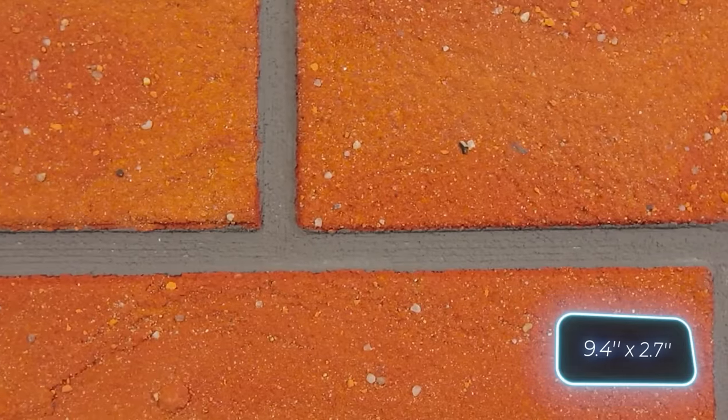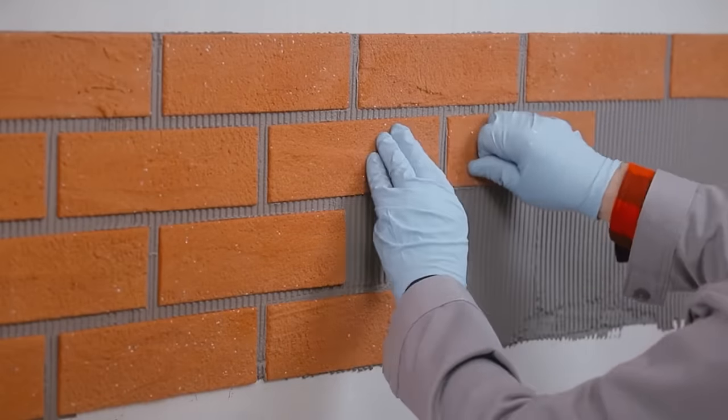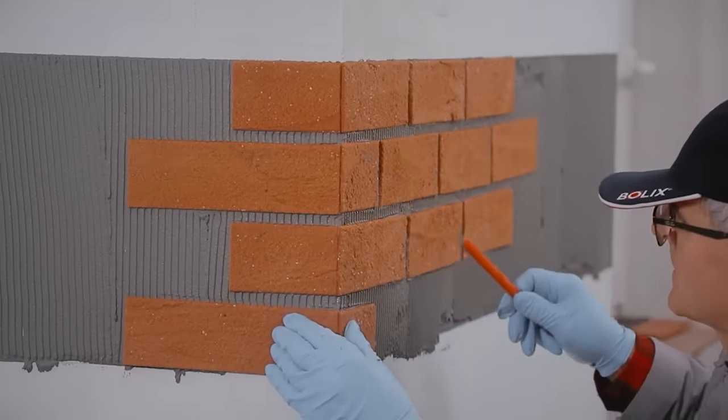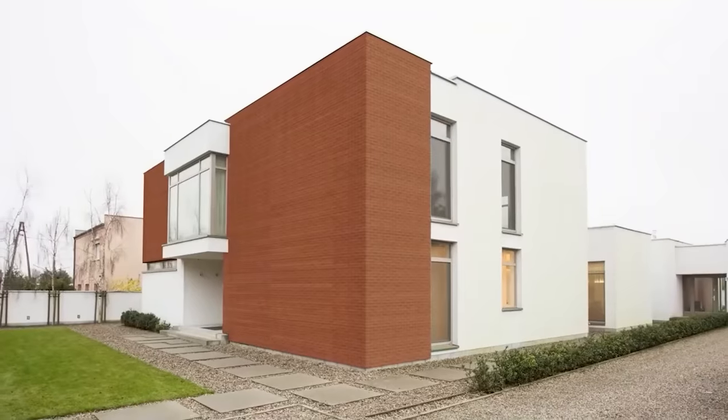The standard size is 24 by 7 centimeters, the thickness from 3 to 5 millimeters, and the surface finish can be smooth, rough, or textured. You can choose from 10 standard colors or order your own.